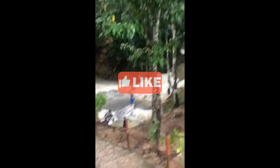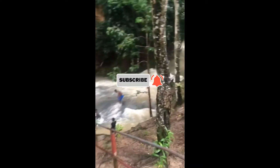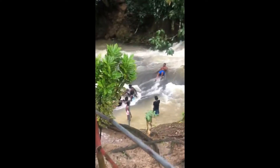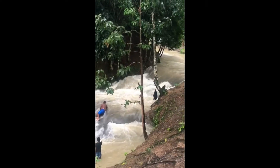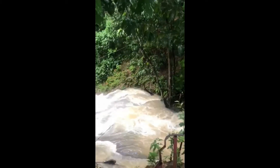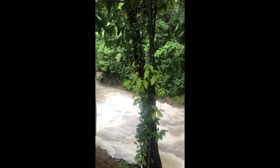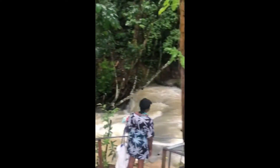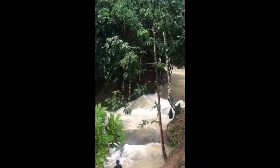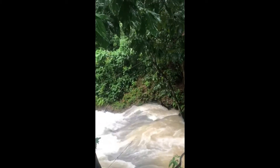Excuse me! So this is Benta Falls. As you can see, we had some showers earlier, so that's what caused the water to look like that. This water looks so nice, and scary also.